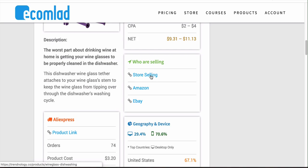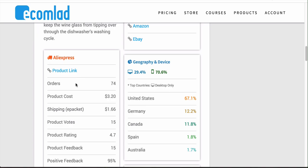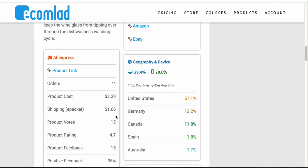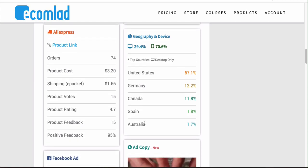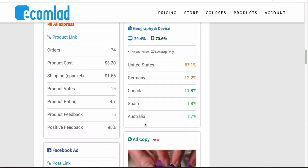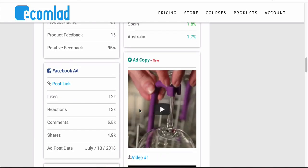They show you the AliExpress link, how many orders, the product cost, shipping, and they also show you which geos are most likely to buy — the United States, Germany, and Canada are probably the most likely for this product. You can test that out, and you might find a geo that works really well that isn't listed here, so don't limit yourself. This is just a great foundation and starting point to minimize the time it takes to find products so you can get them out there and scale harder than your competitors.